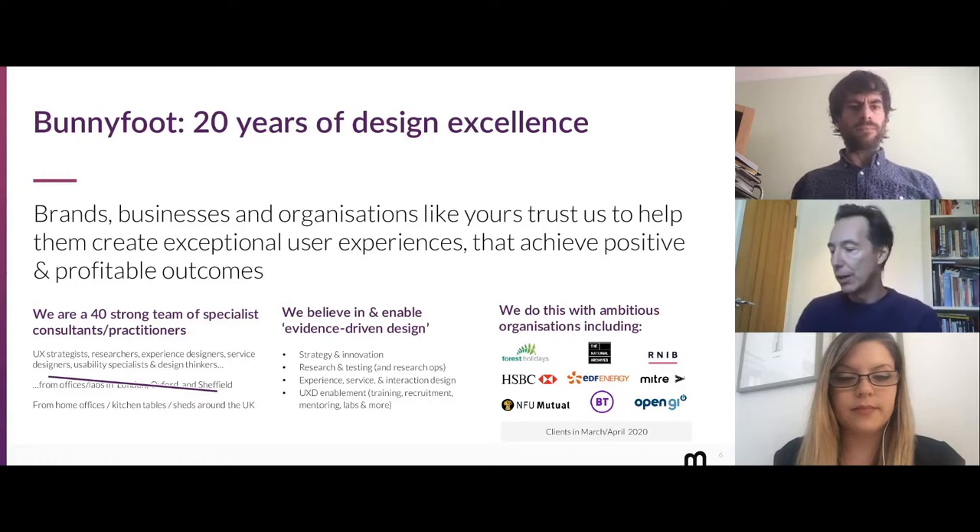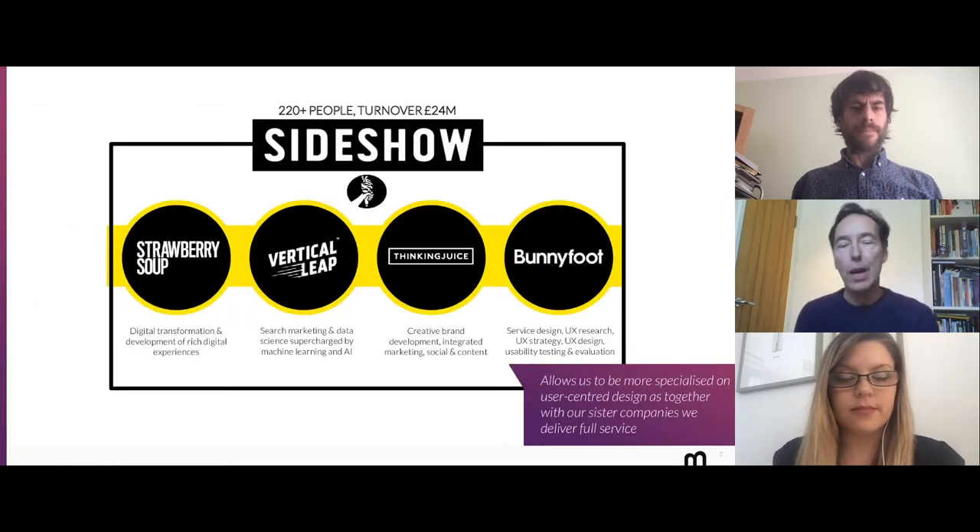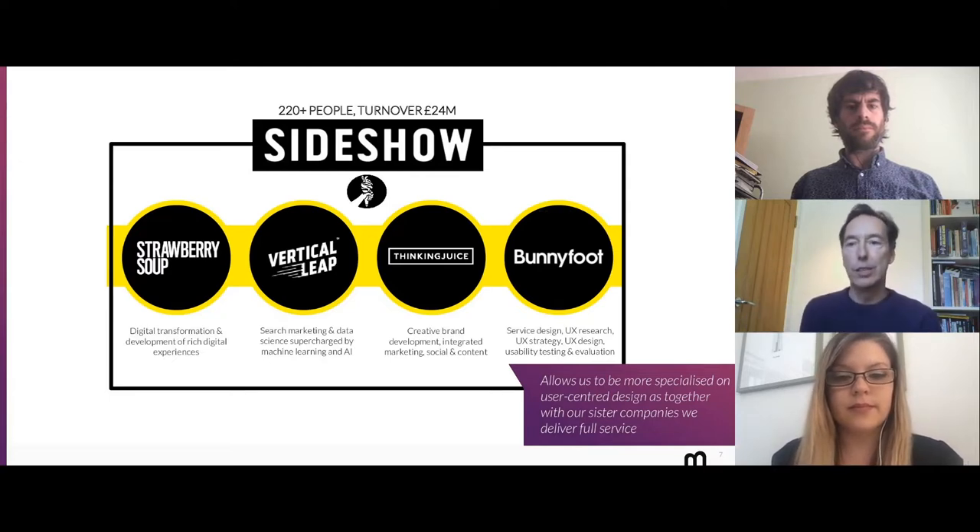We work with a number of clients, and these are some we've been working with over the last couple of months. We're part of a wider group — we are the UX and service design specialist company for the Sideshow Group. In combination with our sister companies, we have a full service offering, which allows us to be even more focused on research, user experience design, and service design, rather than worrying about development, branding, and SEO.